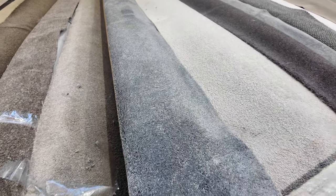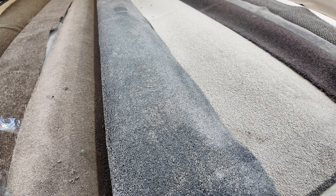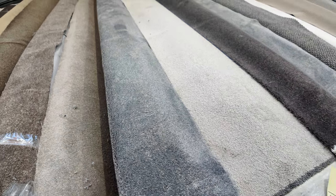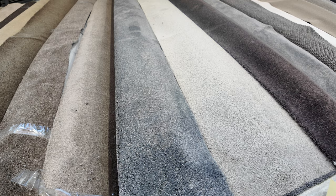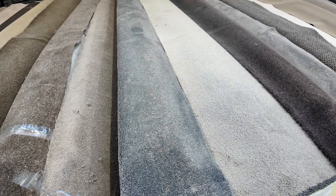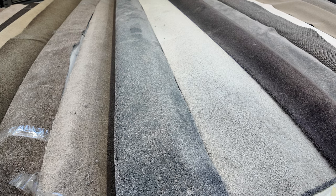Lot number 8 is a really nice bit of carpet — a 75-pound solution dyed nylon plush pile. It's 6.2 metres long and 3.66 metres wide, so that does a nice big room or a couple of small rooms. That carpet would normally retail at around $180 a metre, but we'll be starting it from $30. Expect it to sell for around about $50 to $60 a metre.